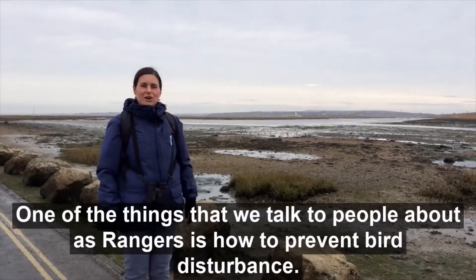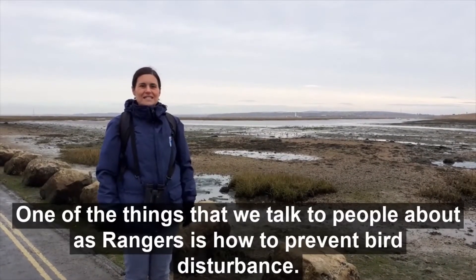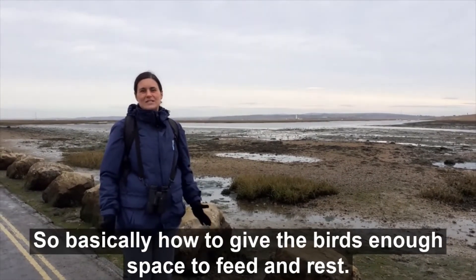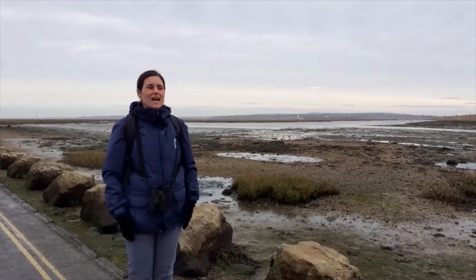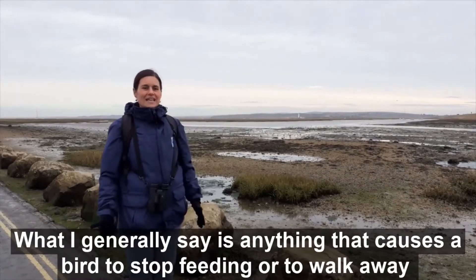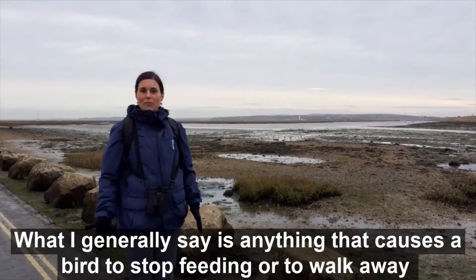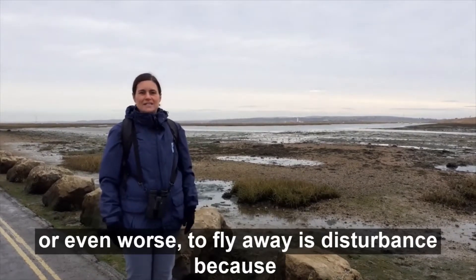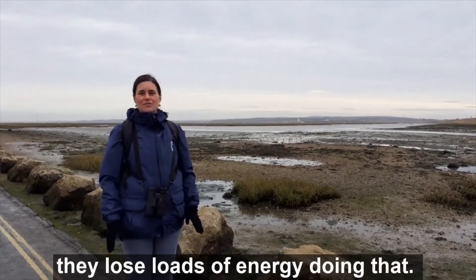One of the things we talk to people about as rangers is how to prevent bird disturbance — basically how to give the birds enough space to feed and rest. What I generally say is anything that causes a bird to stop feeding, or to walk away, or even worse to fly away, is disturbance because they lose loads of energy doing that.